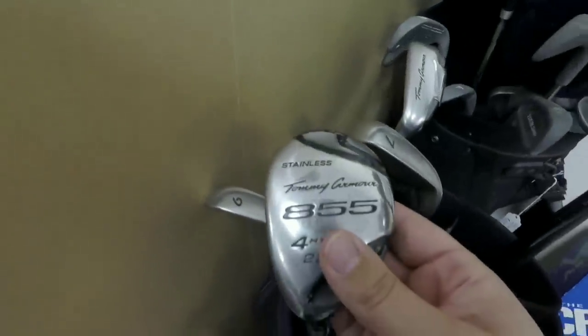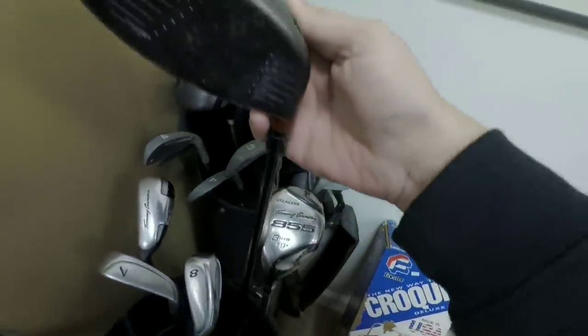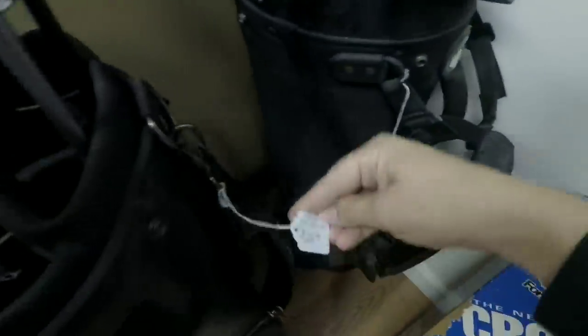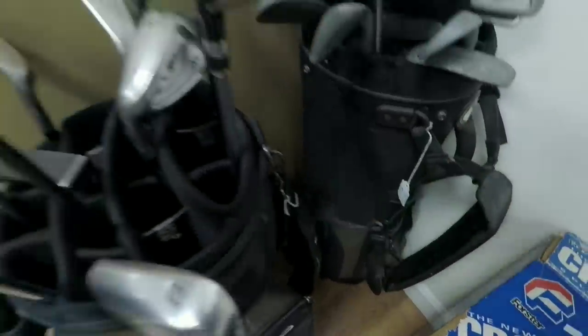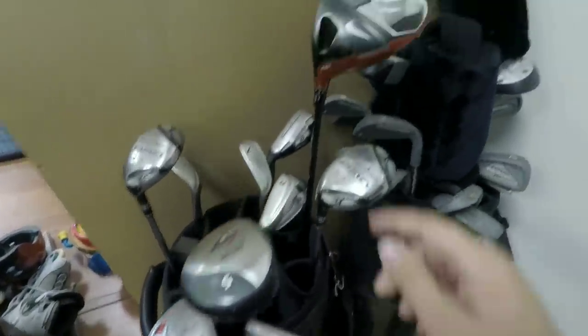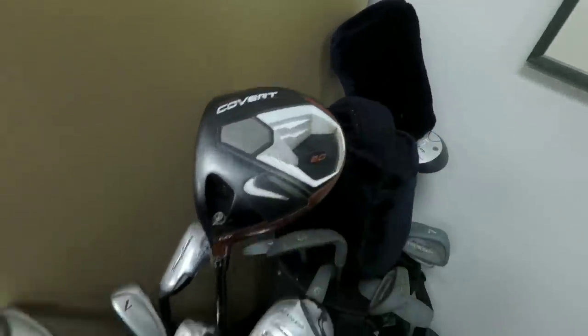The Nicklaus cart bag is super high-end with some lefty clubs inside, including Tommy Armor 855s and a Nike Covert Tour 2.0 driver — that thing looks pretty awesome. Price tag says $25 with clubs, which is a really good deal. Might see if they'll sell the Nike Covert separately since we don't need the other clubs.